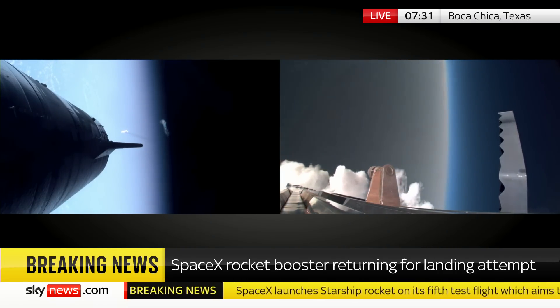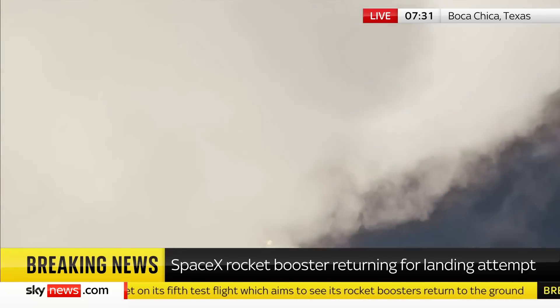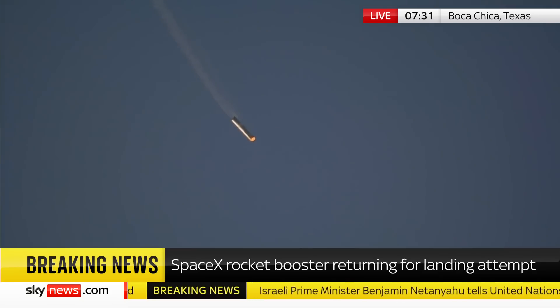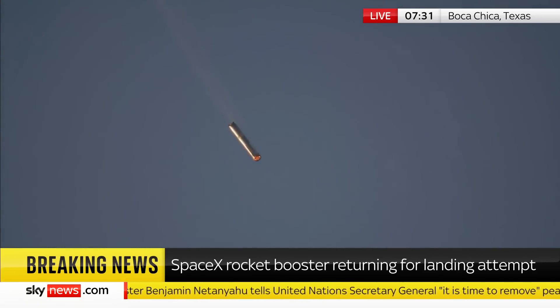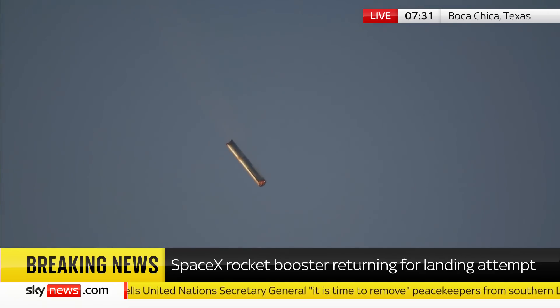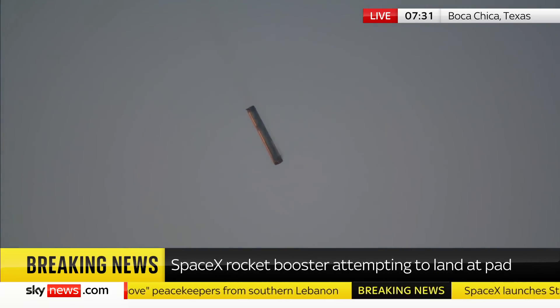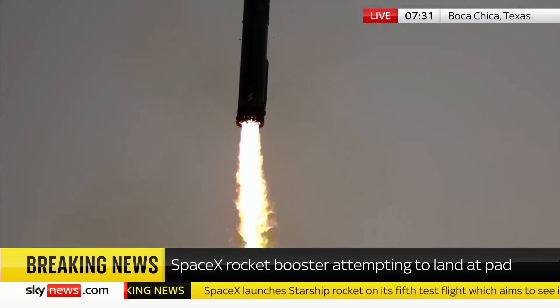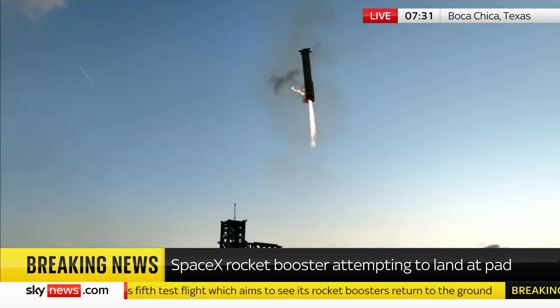Starship itself, which was launched off the top of the booster, is going into low orbit. But here comes the booster — called Super Heavy, which gives you an idea of just how difficult this is — rocketing back towards earth at supersonic speed until it slows down. We've got a much closer view of it now as it comes back towards earth. Let's listen in. We're now down to three Raptor engines and we can see those chopsticks.